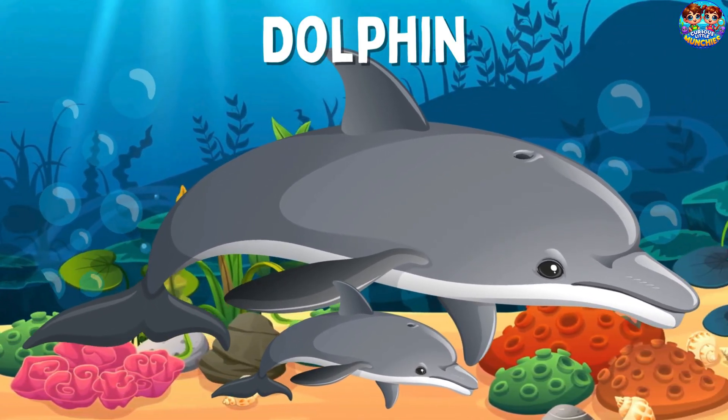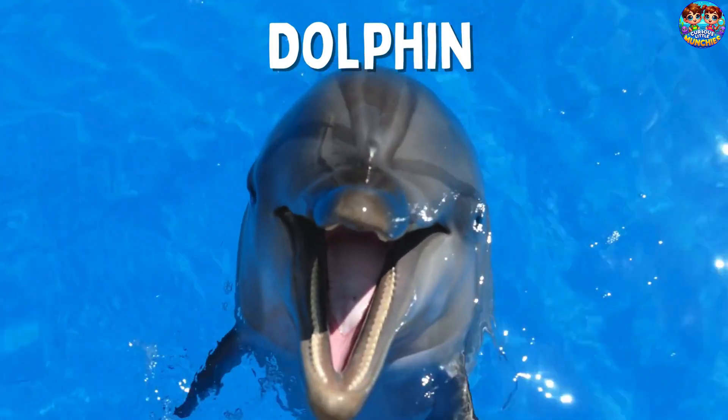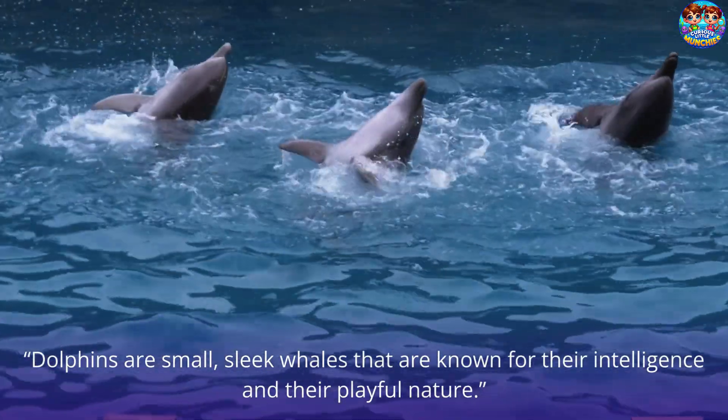Dolphin. This is a dolphin. Dolphins are small, sleek whales that are known for their intelligence and their playful nature.